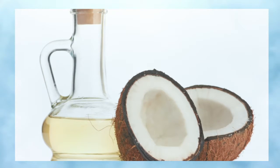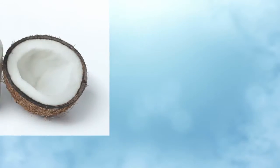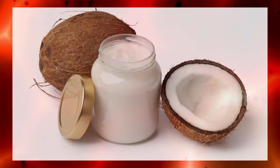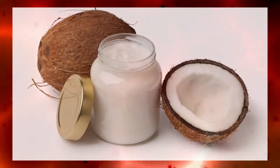2. Hair Mask. Coconut oil is a creamy solid at room temperature and turns to liquid when heated to 76 degrees Fahrenheit. While in the shower, melt your coconut oil by running the jar under warm water.